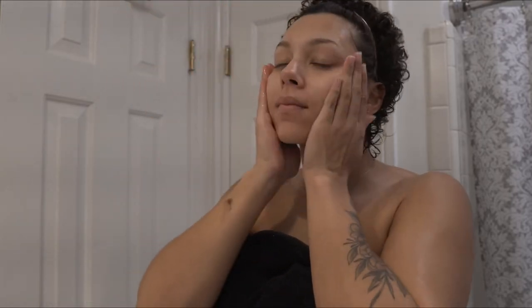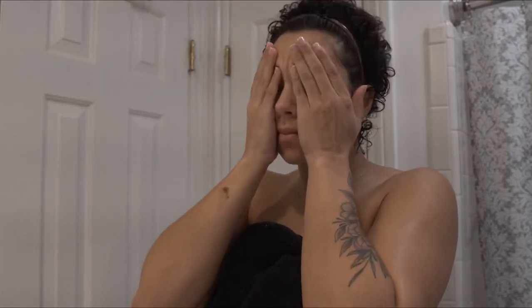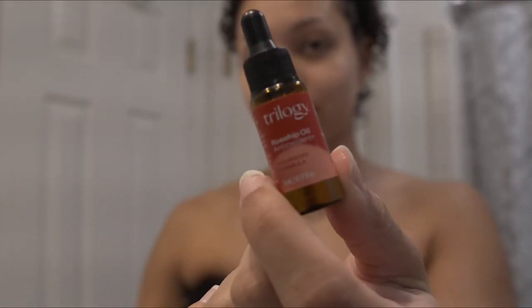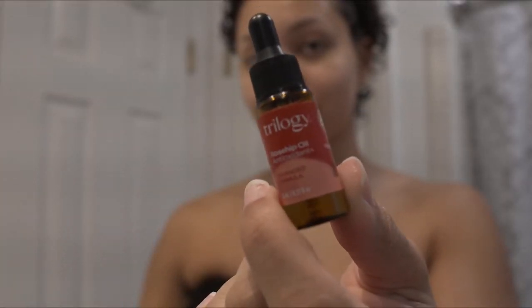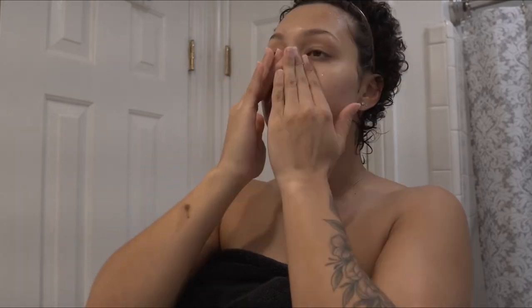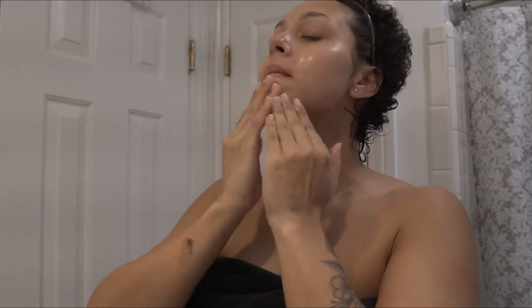And now I'm going to apply my serums with a damp face. This rosehip oil is from Whole Foods and it's really good for fine lines and wrinkles. I just add that to my problem areas — my forehead, around my mouth, around my eyes.